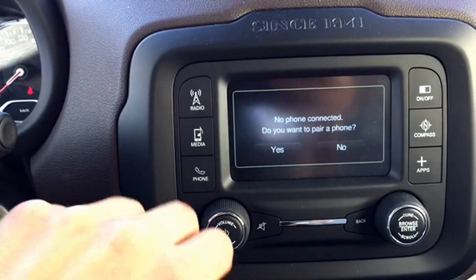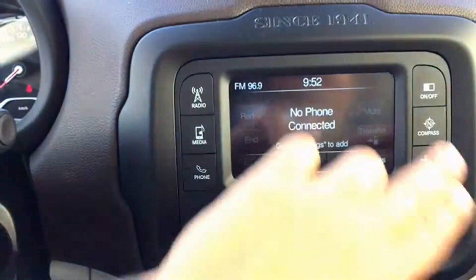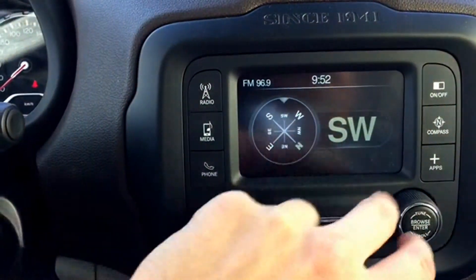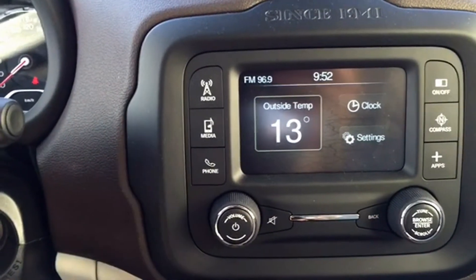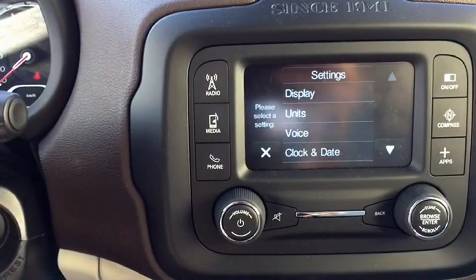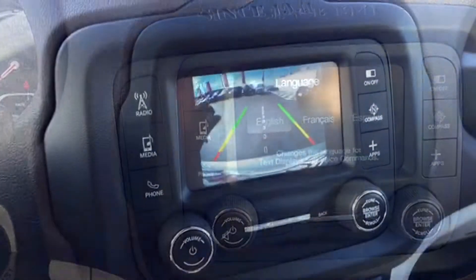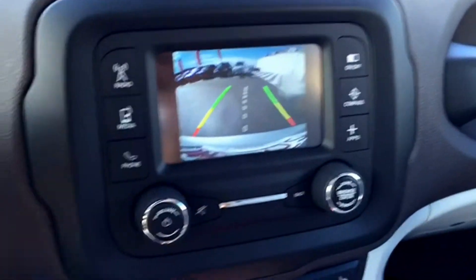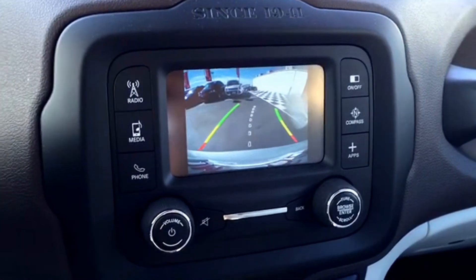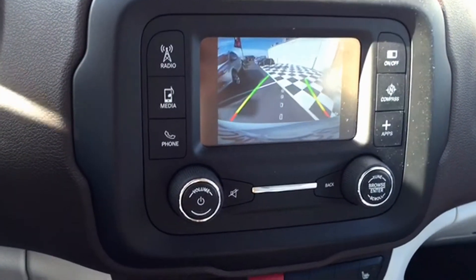You can connect your phone or iPod to the display as well. Other features include a compass option and navigation. You can also change the settings and some of the skins and colors of the display screen. Another very awesome feature is the reverse camera that shows up on that display screen — it really helps, especially on a busy day at the mall or the grocery store, to make sure there's nobody behind you when you're leaving.